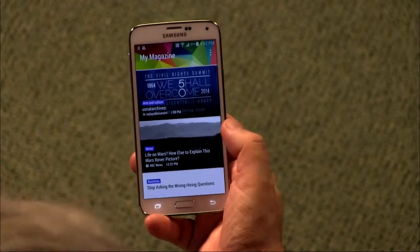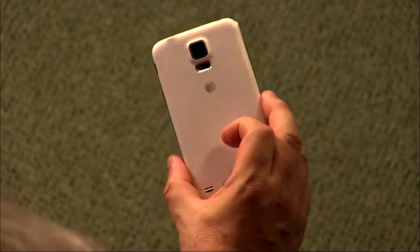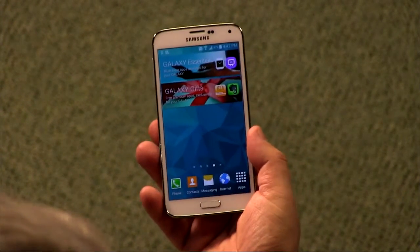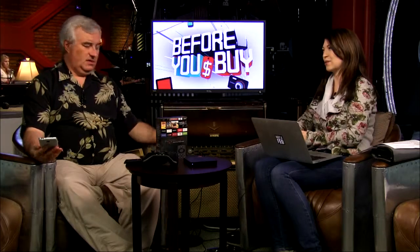The Galaxy S5 has a 5.1-inch 1080p display. It's available everywhere — this is the AT&T model. I'll use it this week and have a full review next week. The camera is really the interesting battleground here: Nokia's Lumia 1020 and 1520 have great cameras, the iPhone is great, and I've been really loving the HTC One M8's camera. So we'll take a lot of pictures and see how the S5 stacks up. Full review of the Samsung Galaxy S5 coming next week.